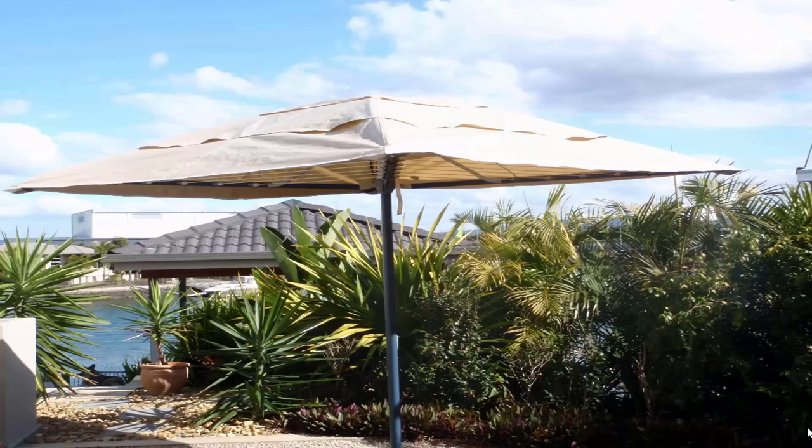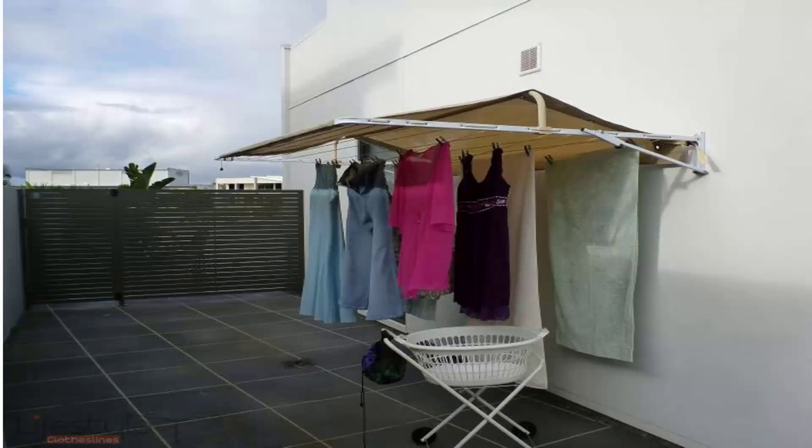If you're looking for protection for your clothes during the day, we offer a range of rotary clothesline covers and fold-down clothesline covers. This unit here is installed on a folding rotary clothesline and completely covers it, keeping your clothes protected while you're at work. Covers are also available for fold-down or wall-mounted clotheslines. These protect your clothes from winter rain and summer weather, and also help extend the life of your clothes by blocking harsh UV rays that would otherwise bleach them.